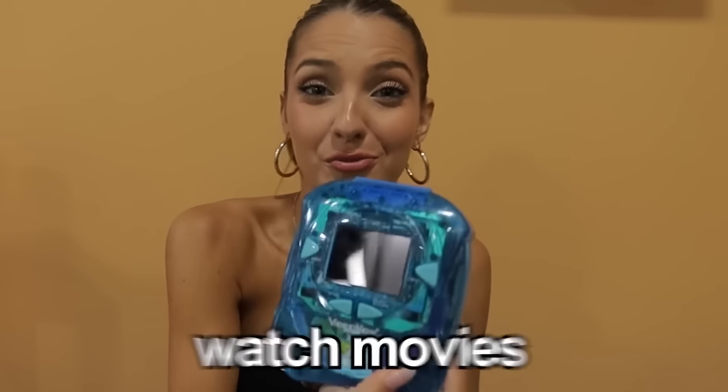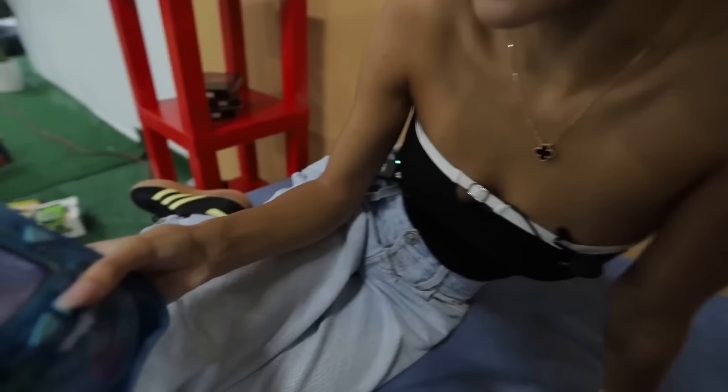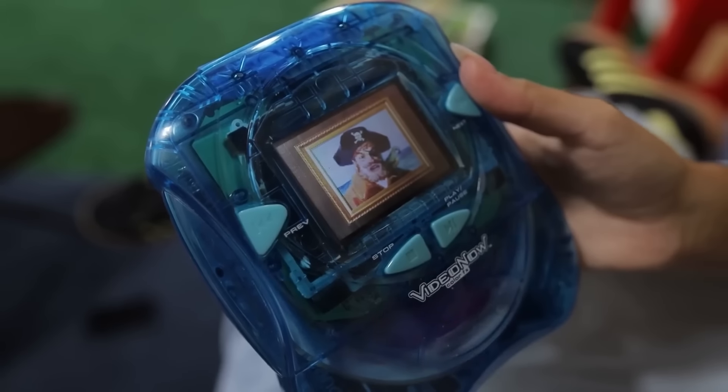So before Netflix, this is how you would watch movies. This is a Video Now and it was discontinued in 2007. Basically you put a CD inside and you can watch all your favorite movies on this little screen. We're going to watch some SpongeBob. Aye, aye, Captain. I have almost every season of SpongeBob, so I'll be here all day.